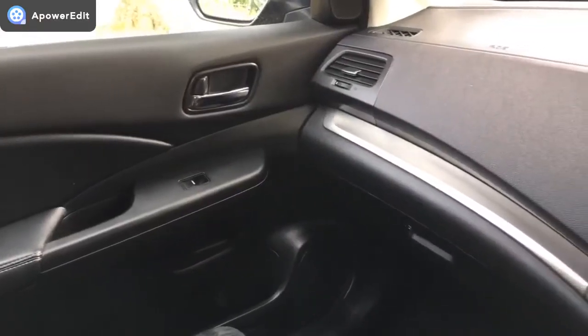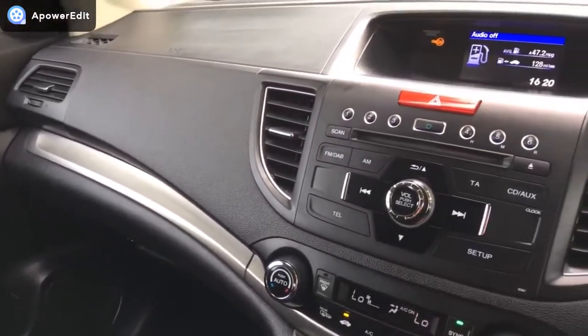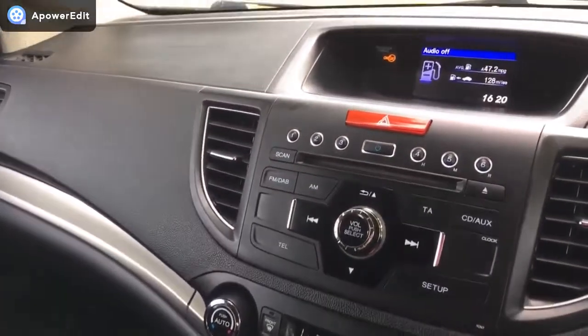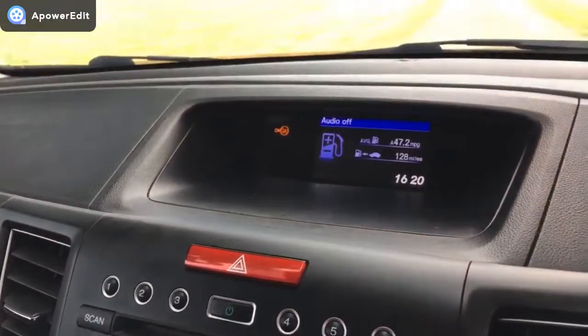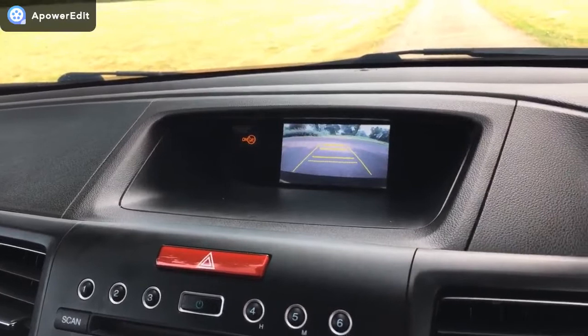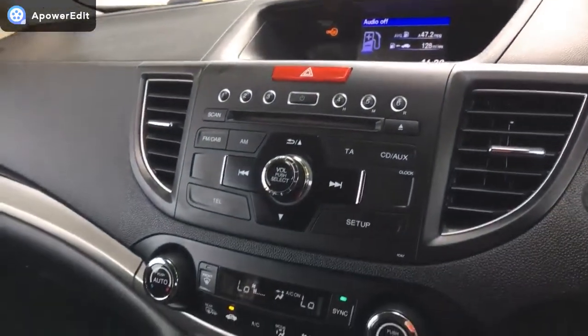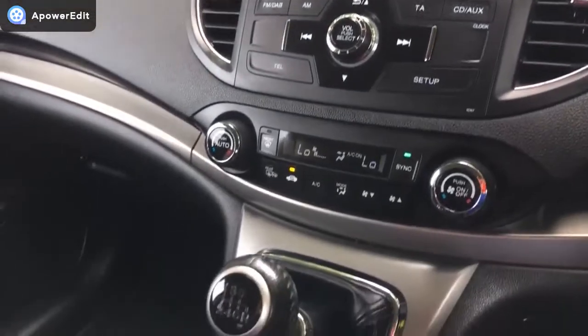Sat inside the car now with the engine running, so the dash should be seen illuminated. Dashboard looks absolutely as new — it's in beautiful condition. If I pop it into reverse, you can see the lovely clear gridded parking camera working exactly as it should. Really, really lovely condition in here.